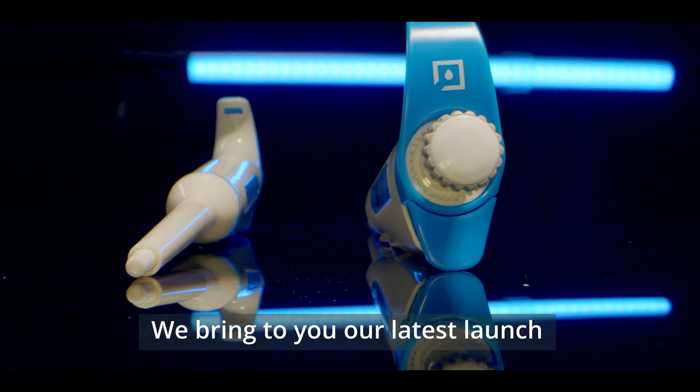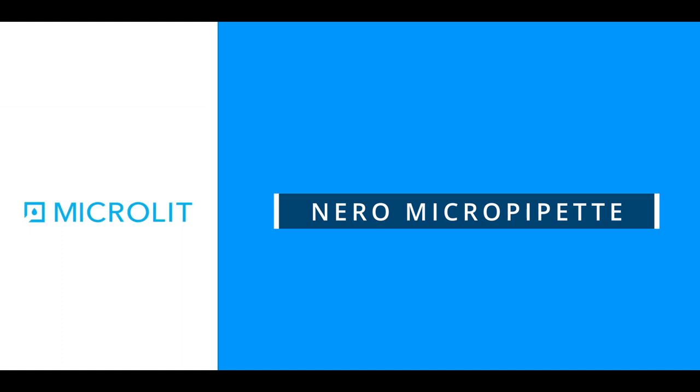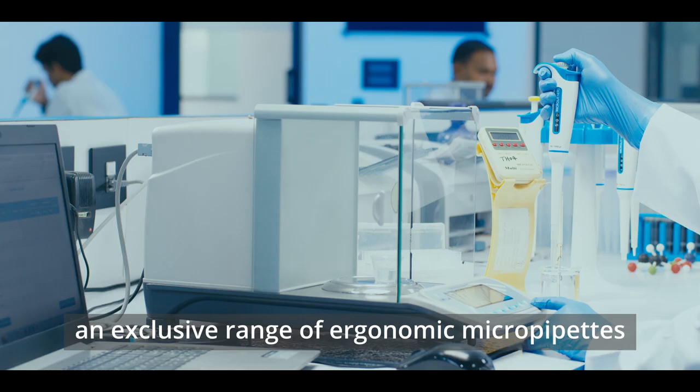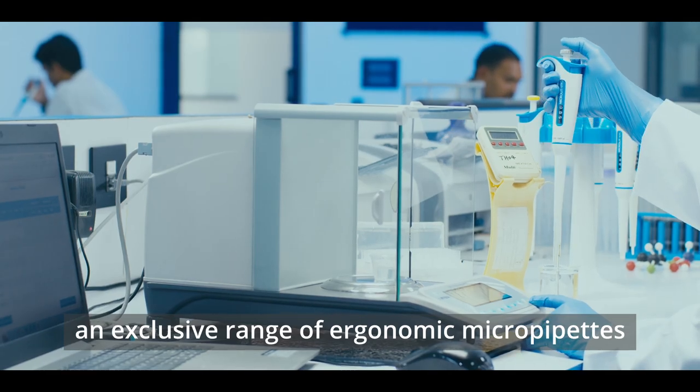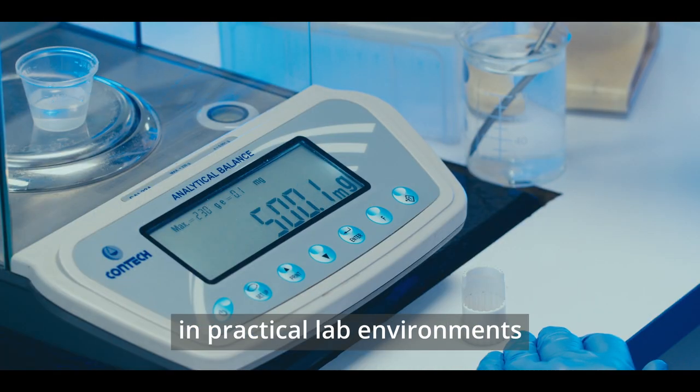We bring you our latest launch and India Design Mark 2021 awardee, Niro Micropipette — an exclusive range of ergonomic micropipettes that ensures high precision and accuracy in practical lab environments.